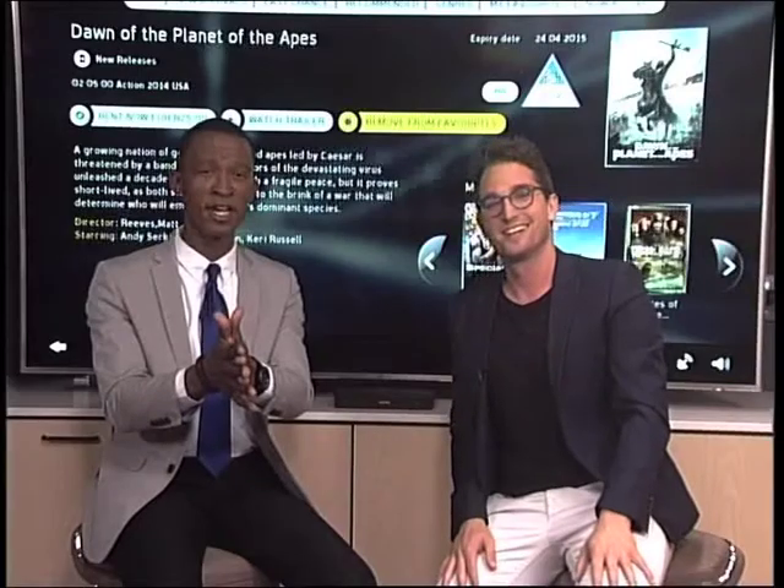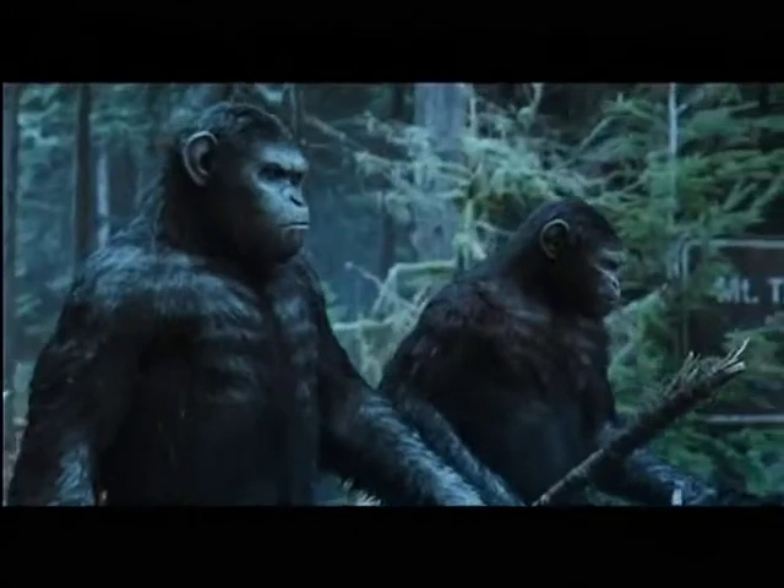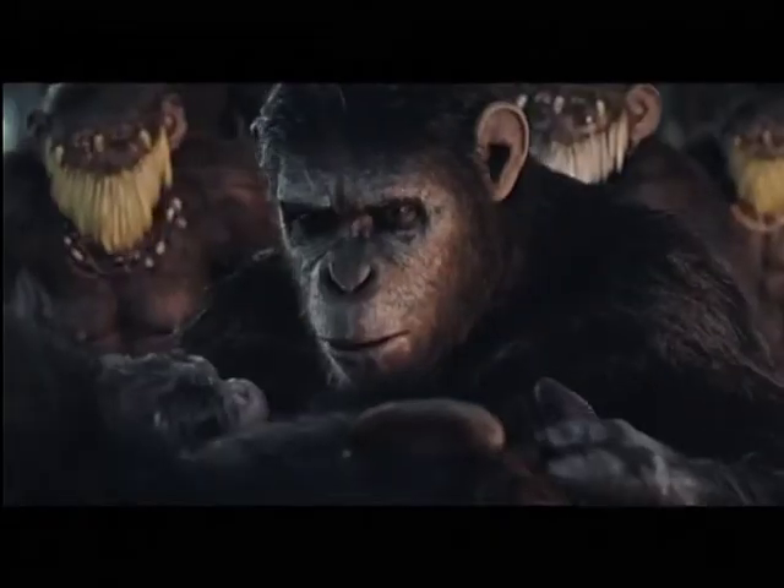My holiday starts off with a blockbuster release I didn't get to see last year: Dawn of the Planet of the Apes. Such a cool sci-fi sequel featuring a growing nation of genetically evolved apes led by Caesar — an ape that can talk — who are now threatened by a band of humans who survived a devastating virus. This latest release can be rented for R25.